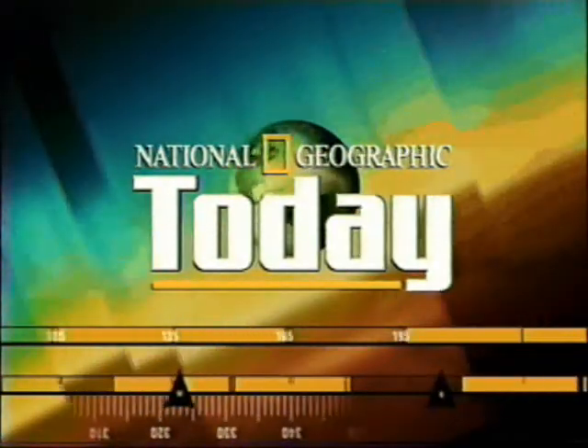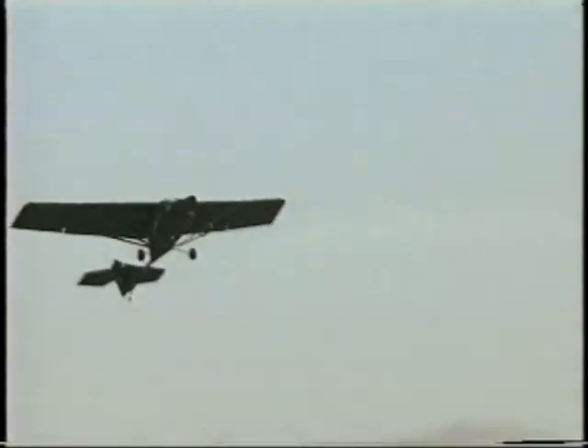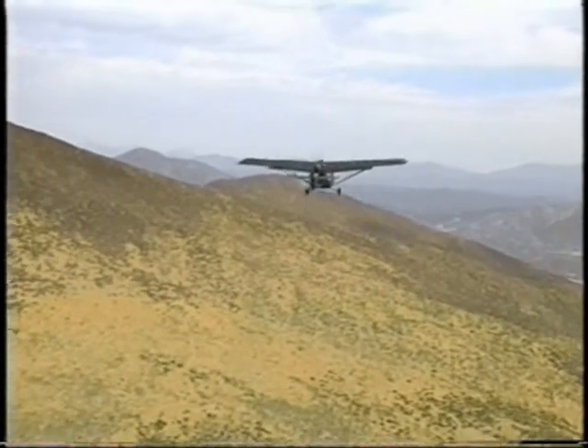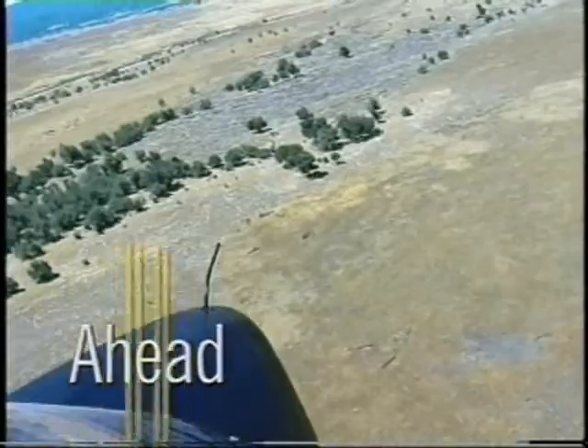This is National Geographic Today, and the continuing story of life — but it is a plane, a newfangled flyer, keeping an eye on wild places, with or without a pilot. That story is just ahead on National Geographic Today.